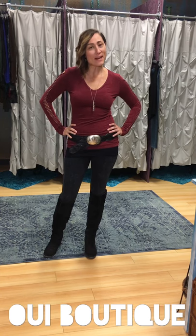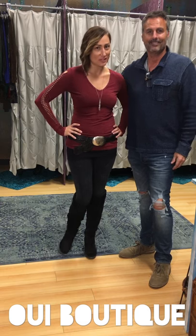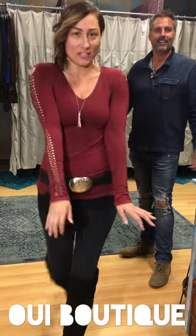Hi friends, welcome back to the video peak. I am wearing the cutest top and I cannot wait to show it to you.